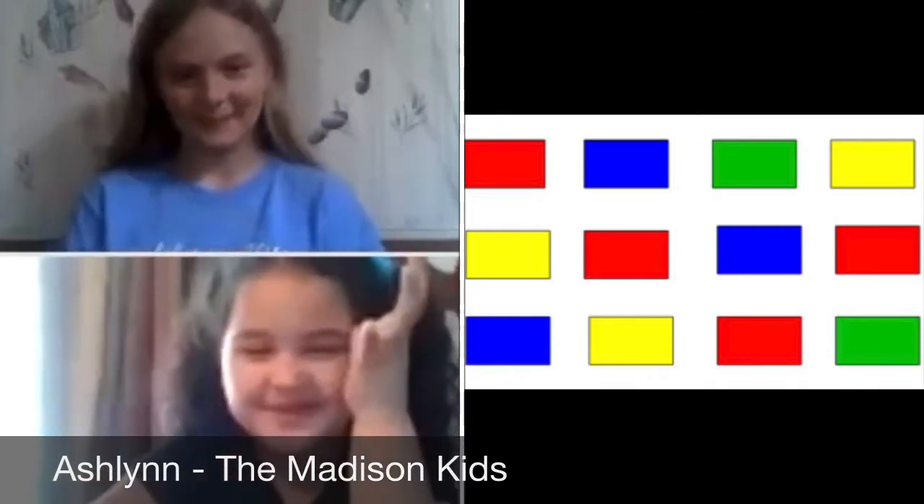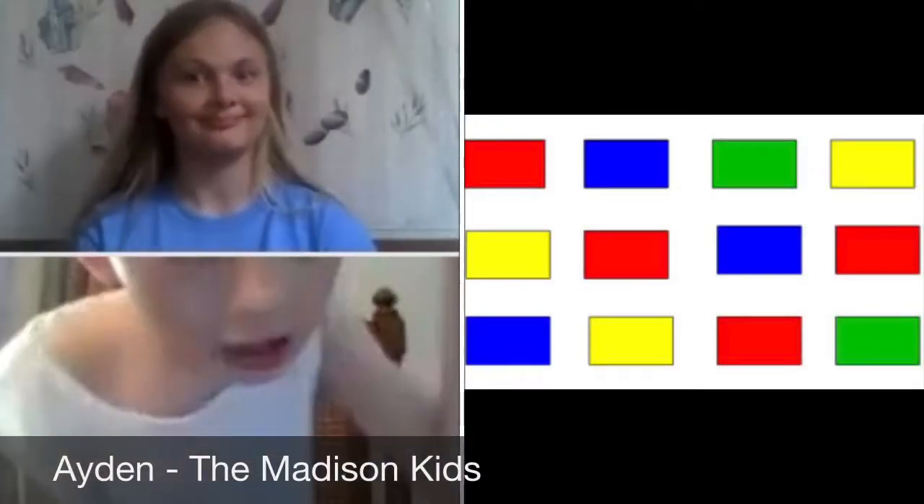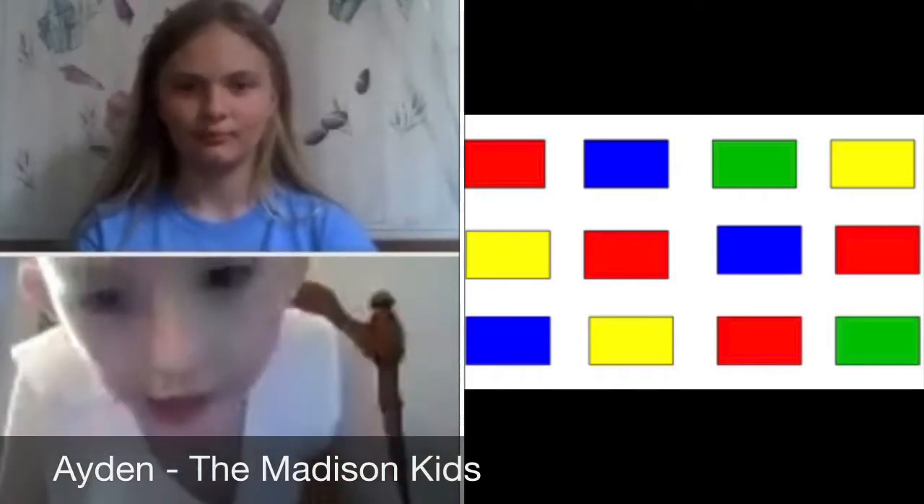Yellow, red, blue, red. Blue, yellow, red, green. Go. Red, blue, green, yellow, yellow, red, blue, red, blue, yellow, red, green.